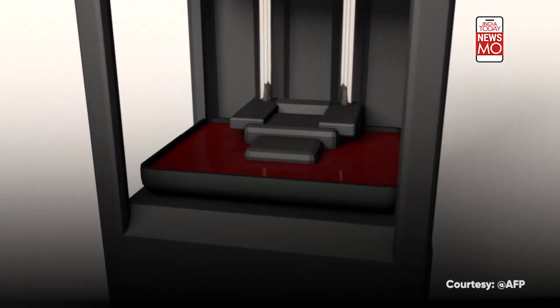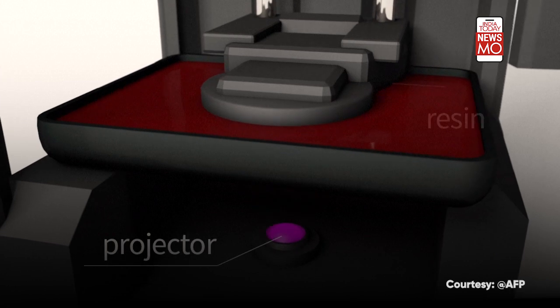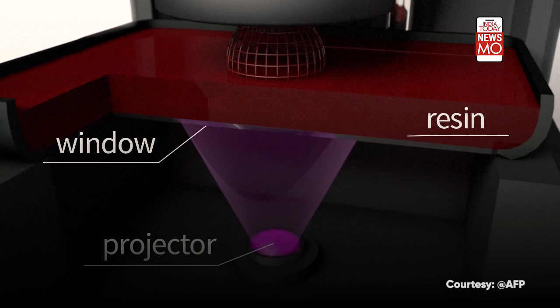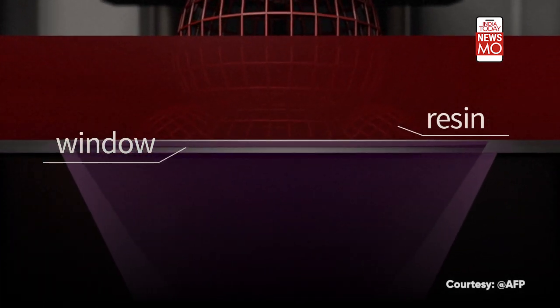Continuous liquid interface production uses ultraviolet light to grow objects out of a reservoir of liquid resin. Oxygen enters via a permeable window underneath, which ensures the resin at the bottom of the pool remains liquid.